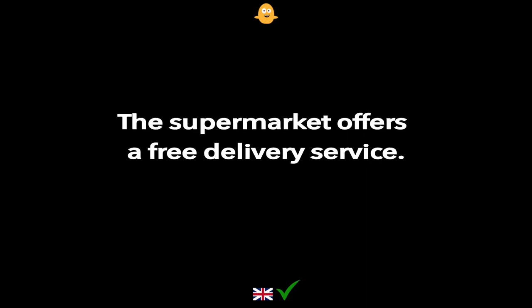The supermarket offers a free delivery service.